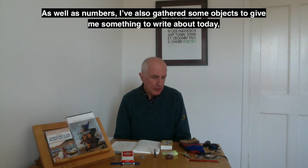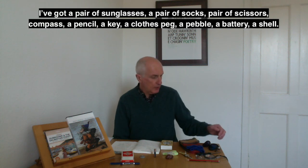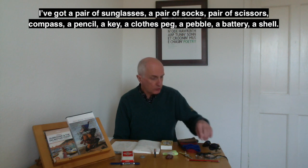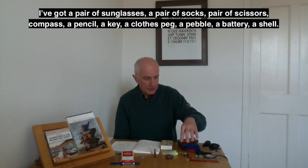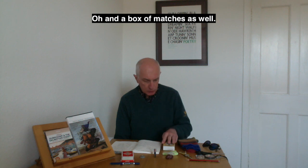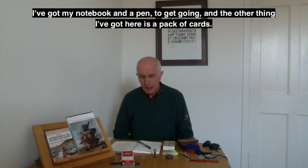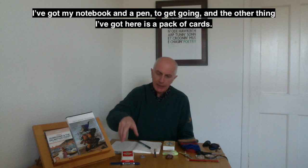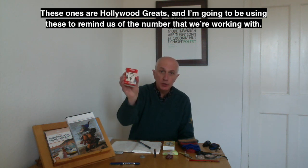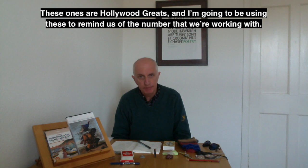As well as numbers, I've also gathered some objects to give me something to write about today — just things that I found around the house. I've got a couple of books, a pair of sunglasses, a pair of socks, a pair of scissors, a compass, a pencil, a key, a clothes peg, a pebble, a battery, a shell, and a box of matches. I've got my notebook and a pen, and also a pack of cards — Hollywood greats — to remind us of the number we're working with.